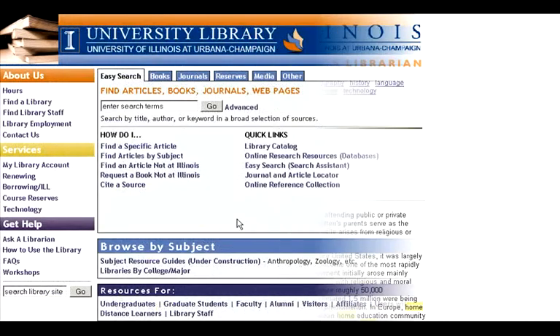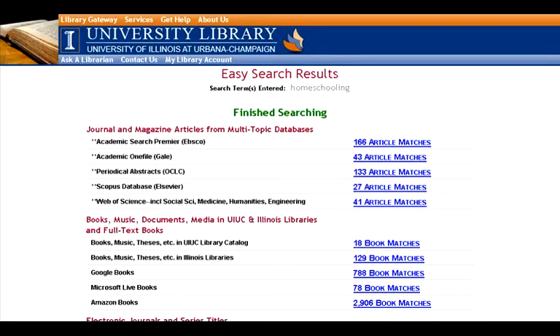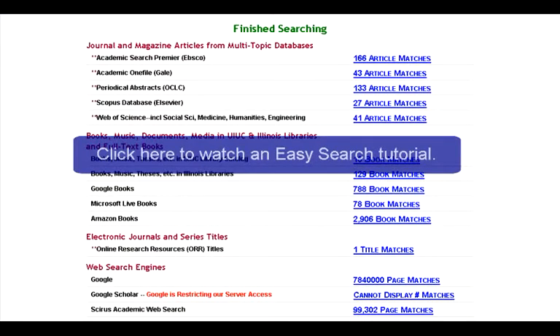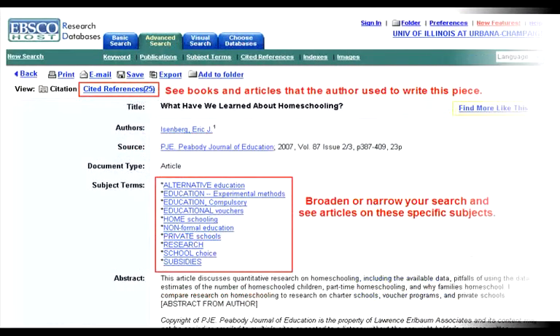Another way to gather background information is by using the Easy Search feature on the library's homepage. Here you can search across databases for the topic you're interested in and find books, articles, and websites on the topic with just one simple search. If you search for homeschooling, your results list includes articles from four different databases spanning a variety of disciplines and books that are located at the University Library, as well as books from participating iShare libraries. This type of search is a great way to get started as it expands your general knowledge on the subject.